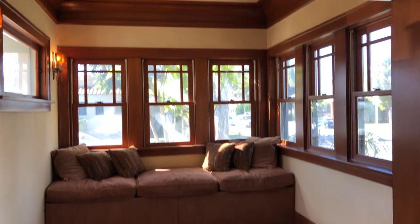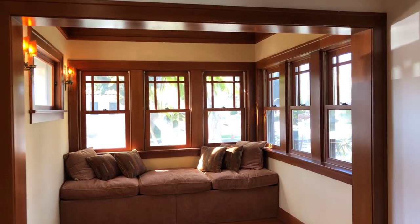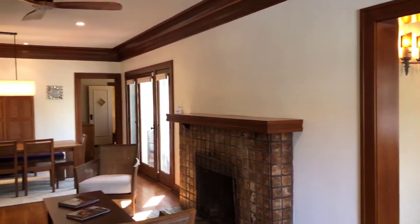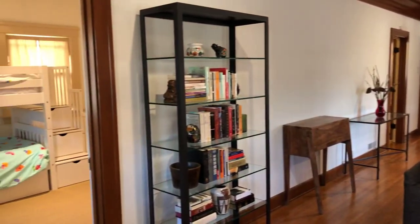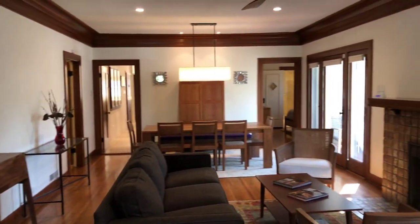As you enter the house, there's a nice little reading nook with a built-in sofa and a bank of those beautiful windows. Then here is the living room and dining room. There's a guest bedroom off the front of the house which makes a nice bedroom or office.